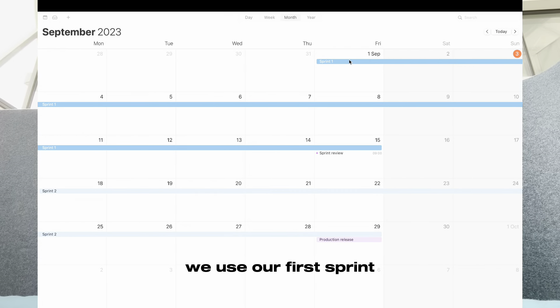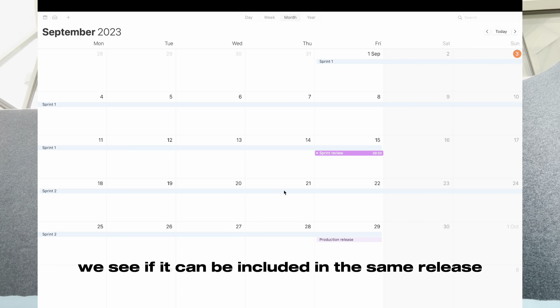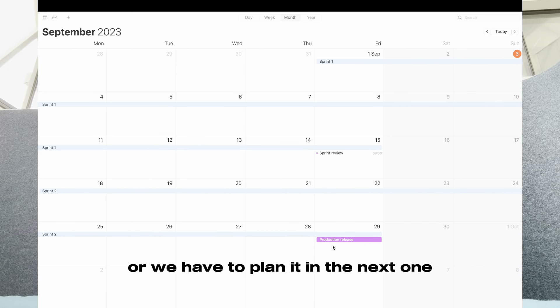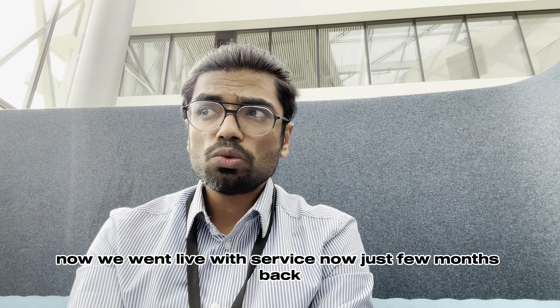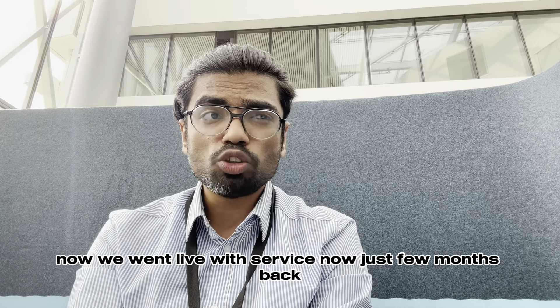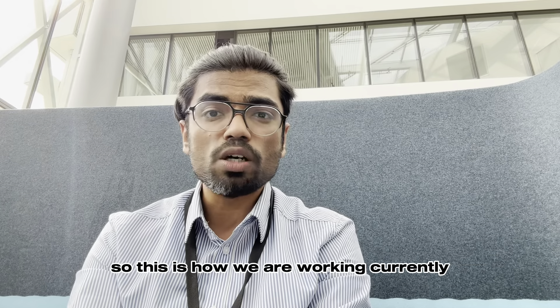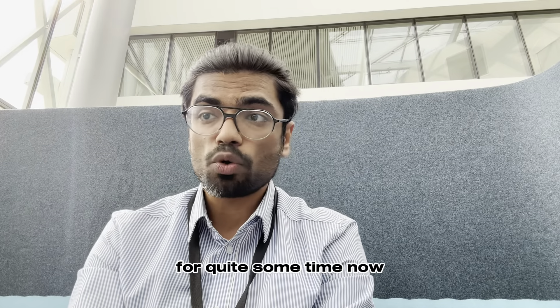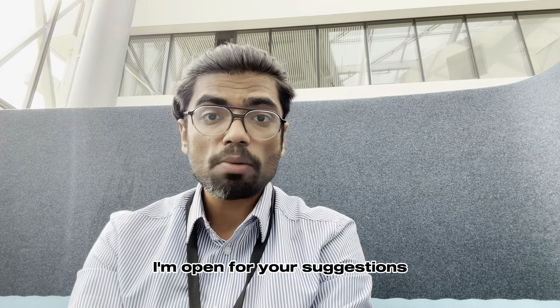We use our first sprint to clarify more on the requirements. Once that's done, we see if it can be included in the same release or if we have to plan it in the next one. We went live with ServiceNow just a few months back, so this is how we are working currently — but if you are working in a similar area for quite some time, I'm open to your suggestions.